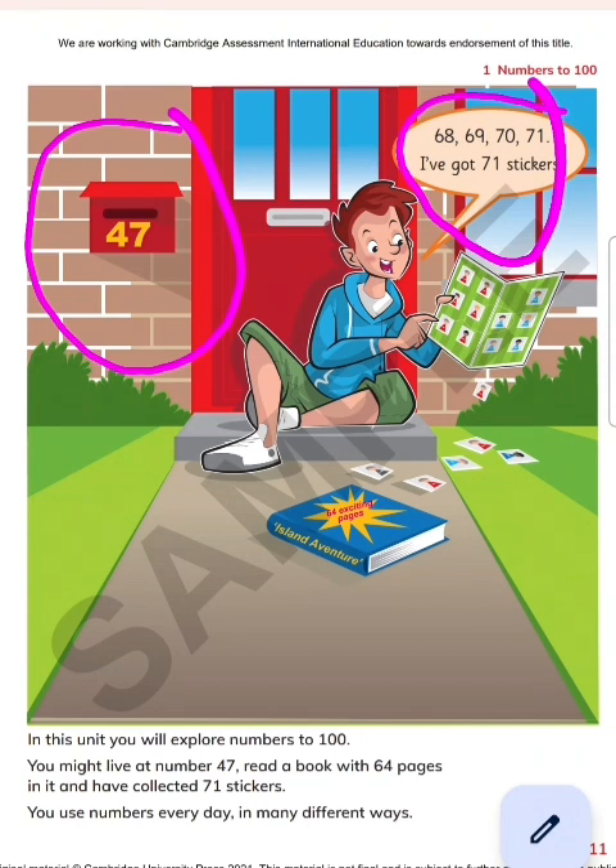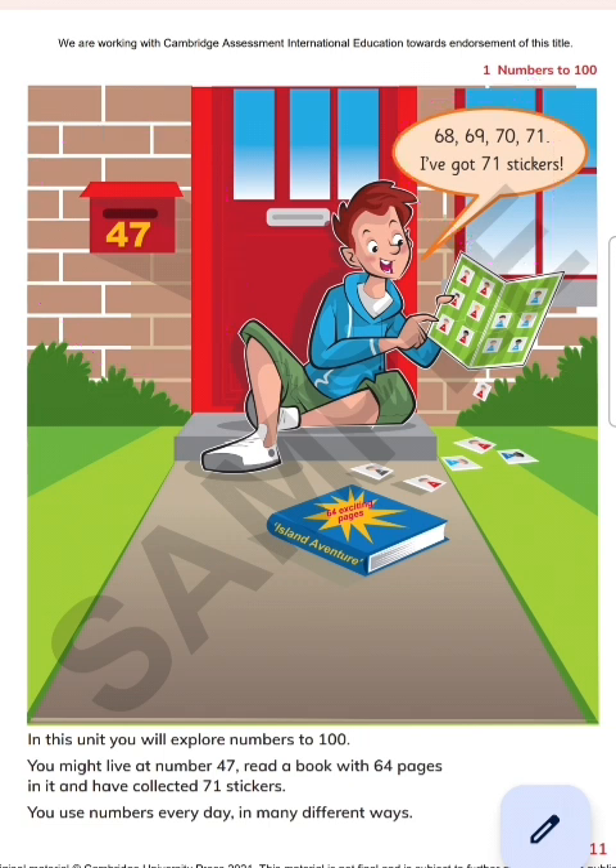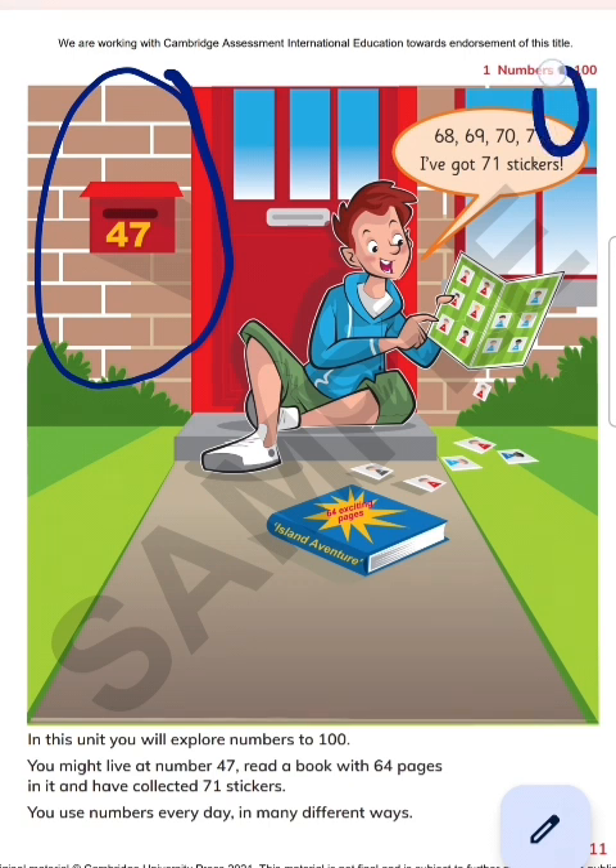This is saying: 'I have got 71 stickers.' Let me change the color — yellow is better, the blue one cannot be seen. So this is 47 and this is saying 'I have got the stickers' — options are 68, 69, 70, 71. So we are learning number 71 here.